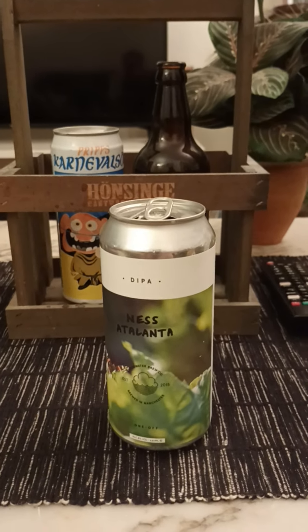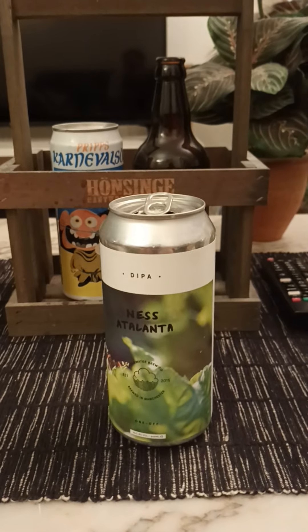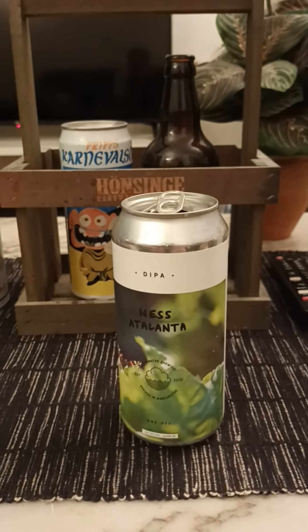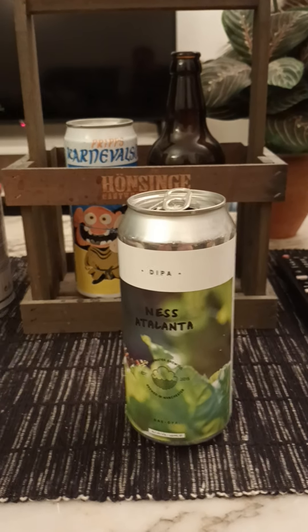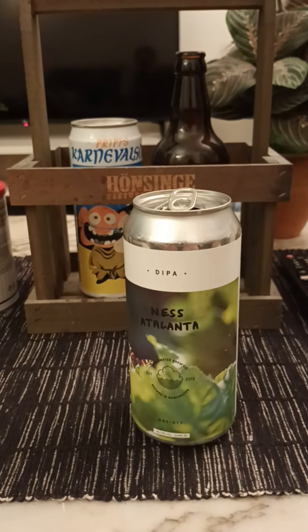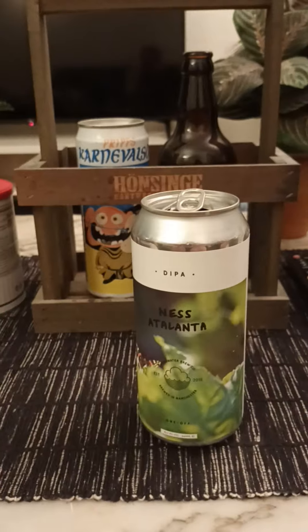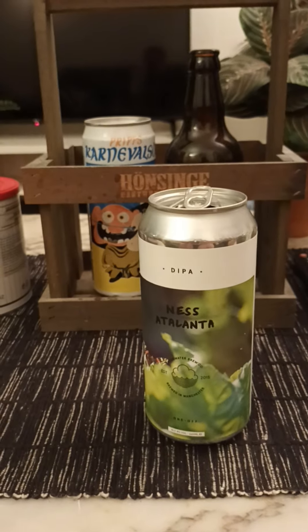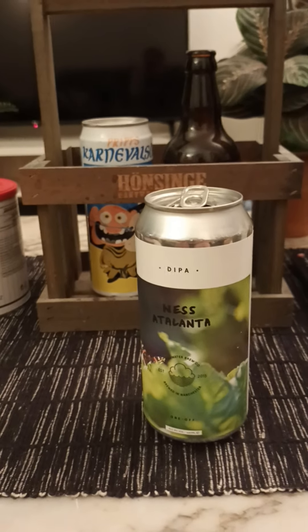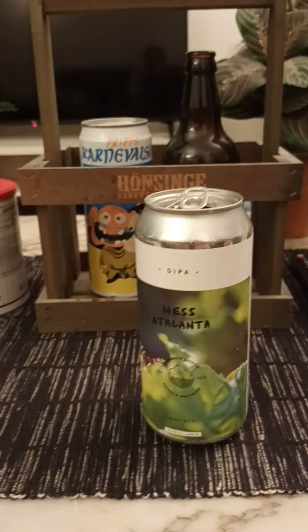It's got a really nice aroma to it — fruity, tropical. I get peach, mango, maybe a little bit of stone fruit in there. It's really got those green hops there — almost like that dankness, not vegetable-like, but that lovely sweet dankness on the nose.